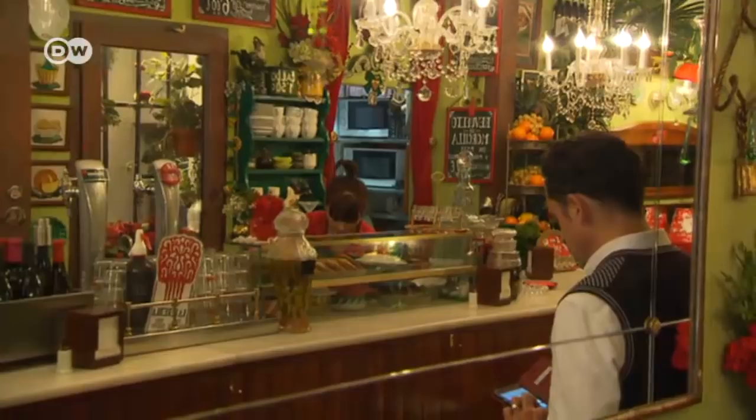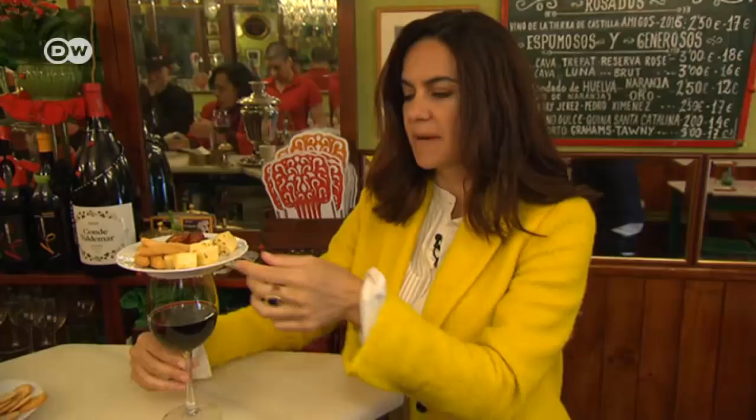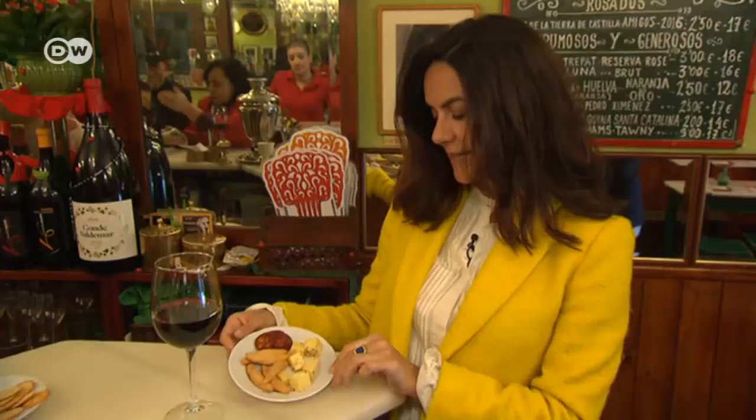The word tapas nowadays is very common, but not many people know that the origin of the word is because in the old times, when you used to order a drink, they would serve it with a cover like this, which would be a bit of cheese or ham. Nowadays, when you ask for tapas, they can serve you something like this — a little bit of cheese, chorizo, and breadsticks.